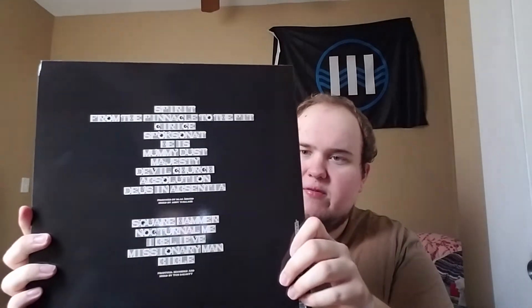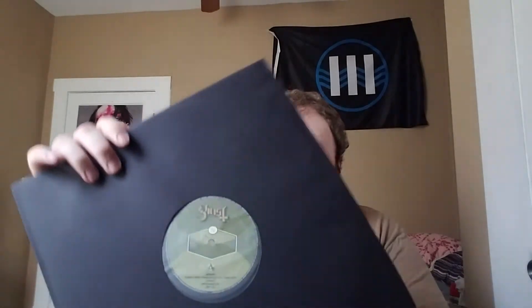This is the deluxe edition — it comes on two records. The track list is in a really weird font so it's almost impossible to read. The sleeve has a very shiny, slick feel to it. There's no gatefold but there are two records, each with different custom labels.